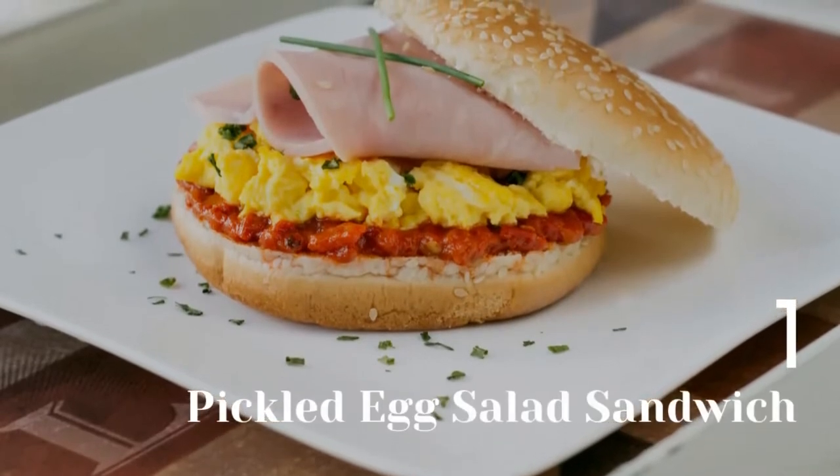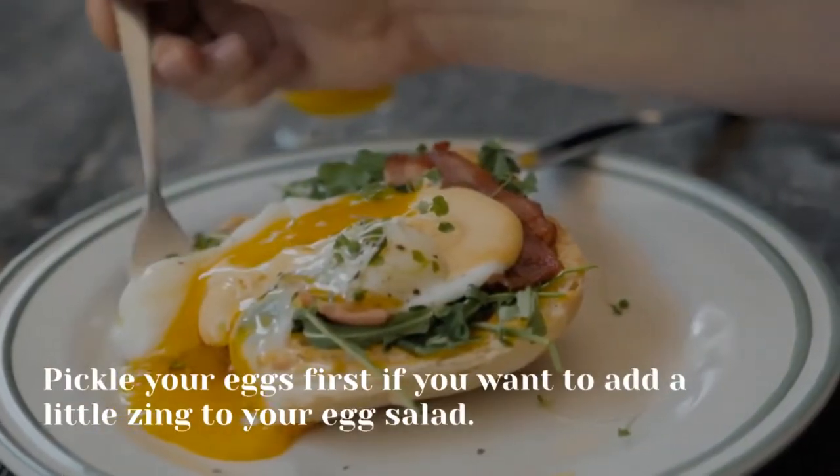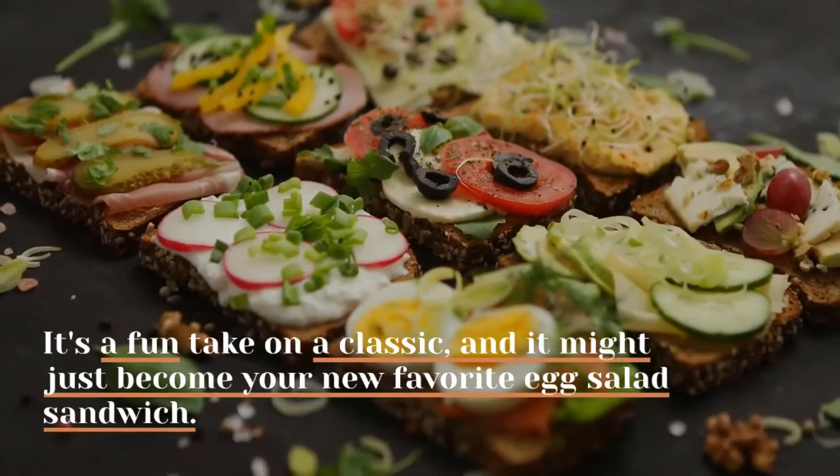1. Pickled egg salad sandwich. Pickle your eggs first if you want to add a little zing to your egg salad. It's a fun take on a classic, and it might just become your new favorite egg salad sandwich.